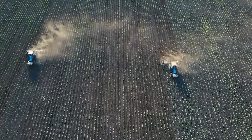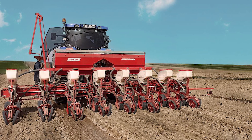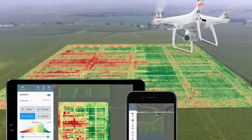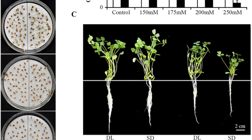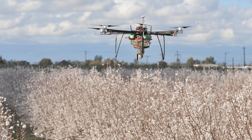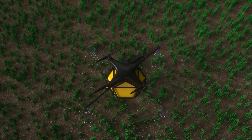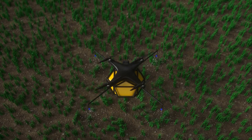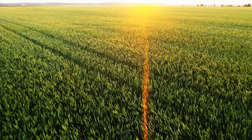Drones are also used for precision planting and seeding. These high-tech machines can fly over fields and drop seeds at optimal depths and spacing. By using data from previous drone surveys, these drones ensure that seeds are sown in the best possible conditions, leading to better germination rates and more efficient use of resources. It's like having a smart gardener who knows exactly where and how to plant for maximum growth. We also have drones that can assist in pollinator management. These drones use AI to monitor the presence and activity of pollinators like bees and butterflies, helping farmers manage their crops and ensure these crucial insects are supported, leading to better pollination and increased yields. It's a win-win for both nature and agriculture.